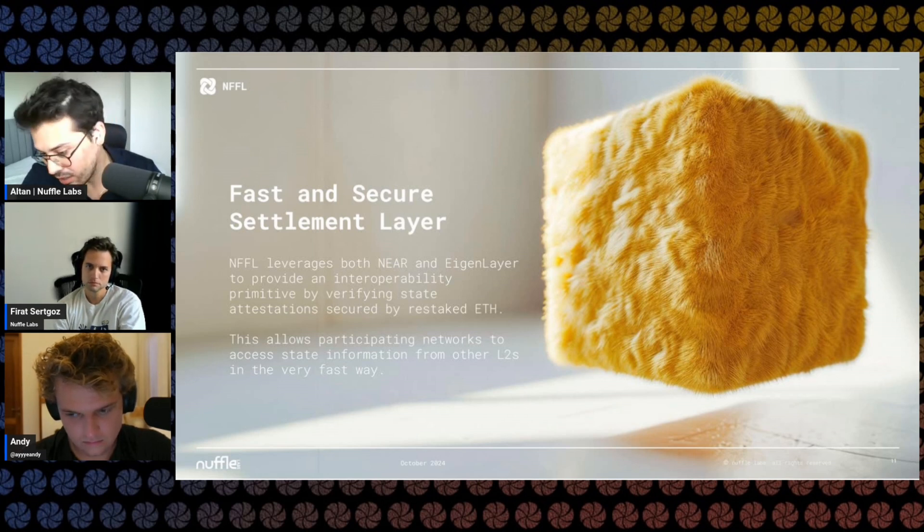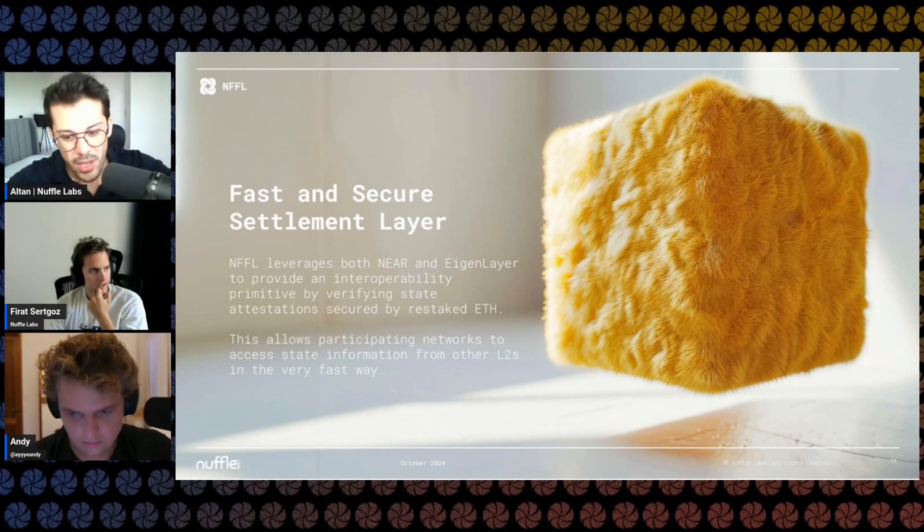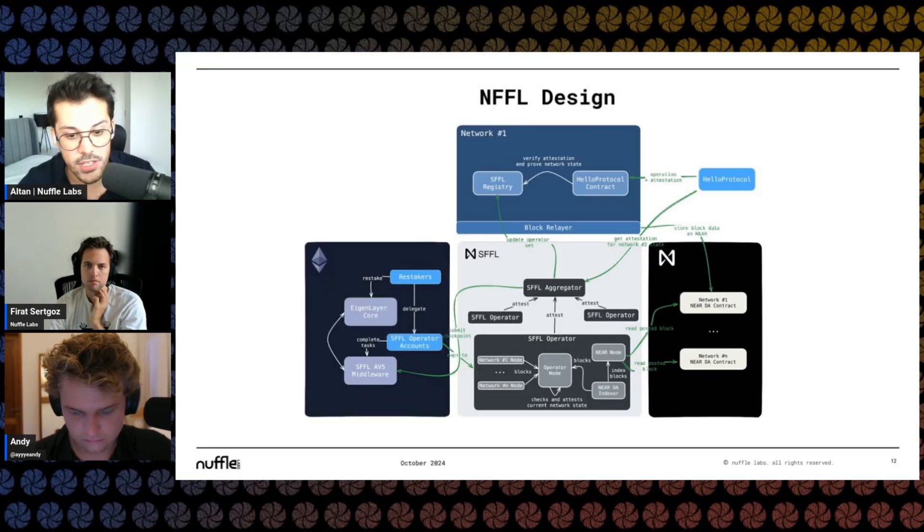The benefit is we're credibly neutral — it could be a ZK rollup or an optimistic rollup, and we want to be able to interop between them pretty easily. For OP Plasma, you need to be within the OP Plasma ecosystem, but for us it really doesn't matter. The goal is to be very credibly neutral so any rollup can use our fast finality layer.